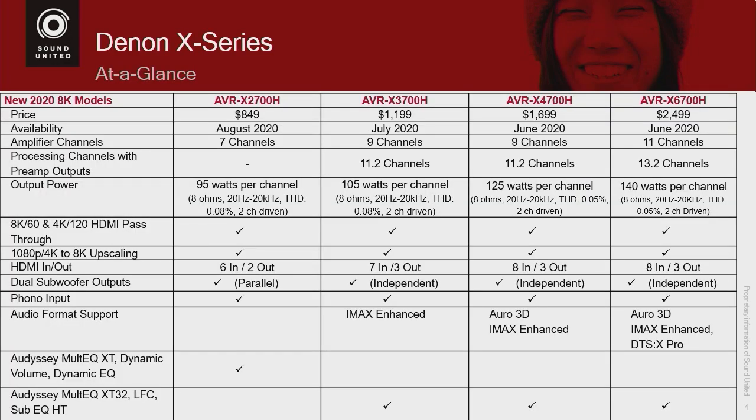When you go from the 2700 to the 3700, you get IMAX Enhanced. When you go from the 3700 to the 4700, we add Auro 3D. And when you step up to the 6700, it will utilize the newly announced DTS:X Pro. Denon is the first AVR to support DTS:X Pro. It will not only be on the 6700 — the 8500 will also be upgraded to that technology via a firmware update later in the year. Denon is the first receiver to have DTS:X Pro built in.